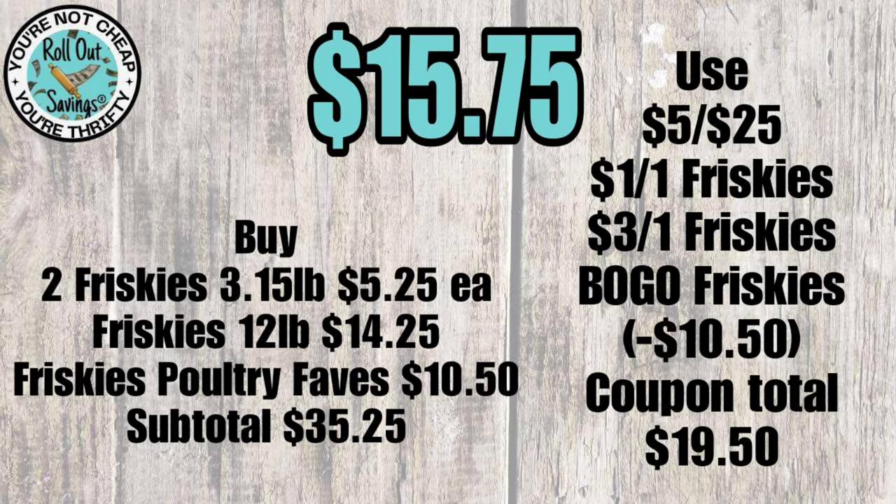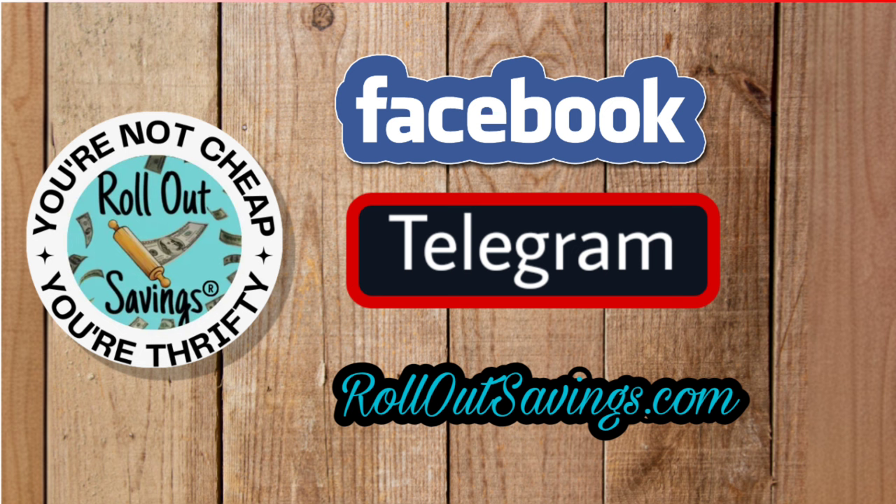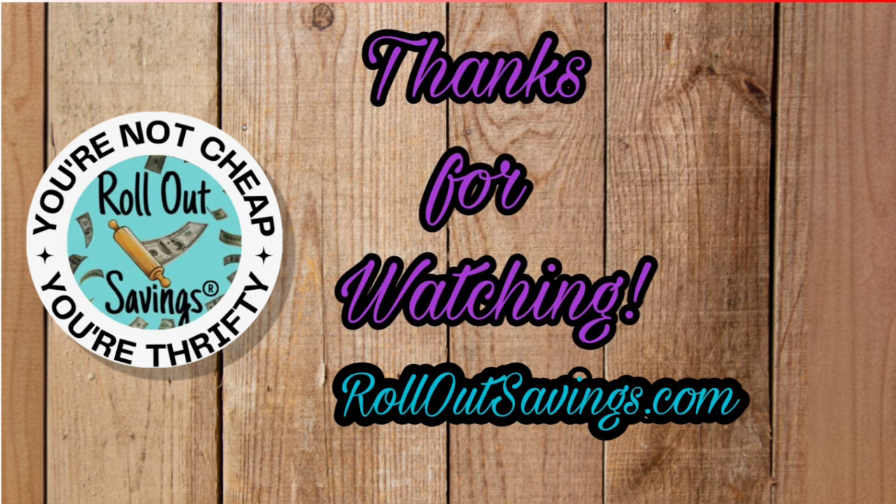That's all the deals we have for you this week. I didn't include the previous week's deals since those coupons have likely expired. Be sure to give me a thumbs up, leave a comment, subscribe, and share. Find us everywhere you see here, including rolloutsavings.com. We'll be back with the next big deal soon — thank you so much for watching, bye guys!